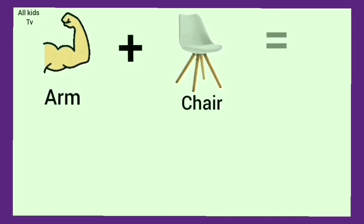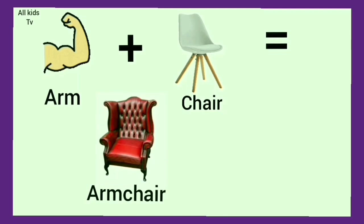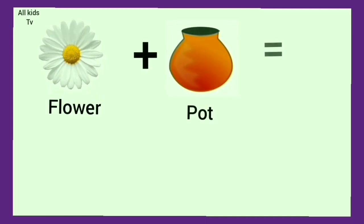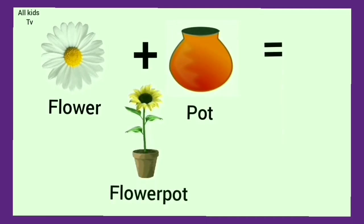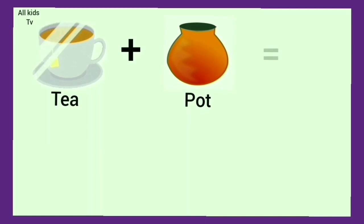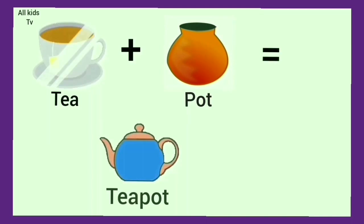Arm plus chair. We get armchair. Flower plus pot. We get flowerpot. Tea plus pot. We get teapot.